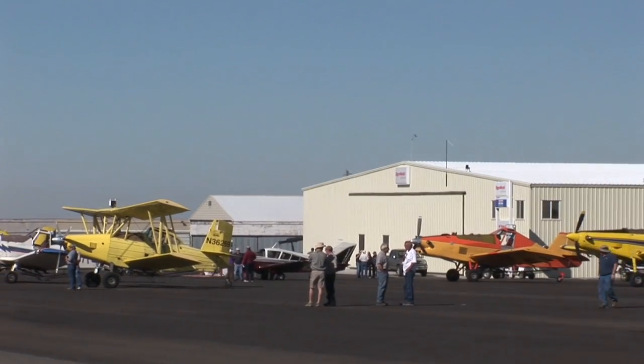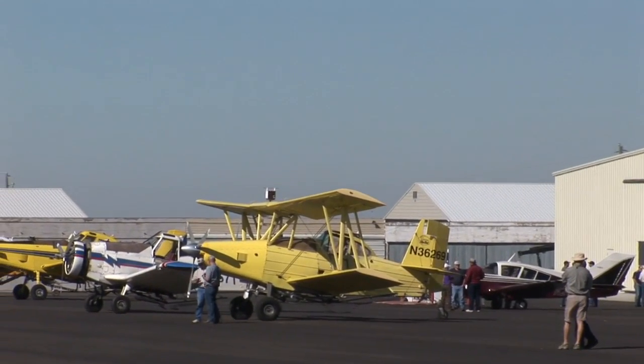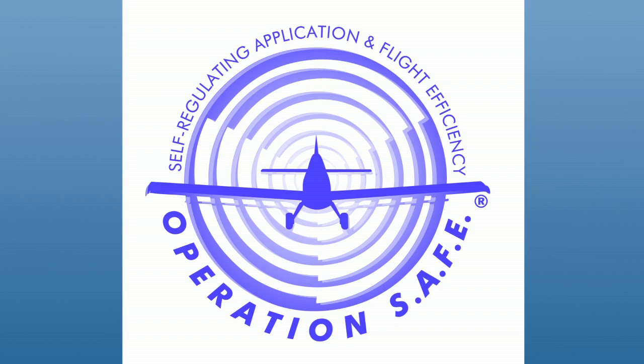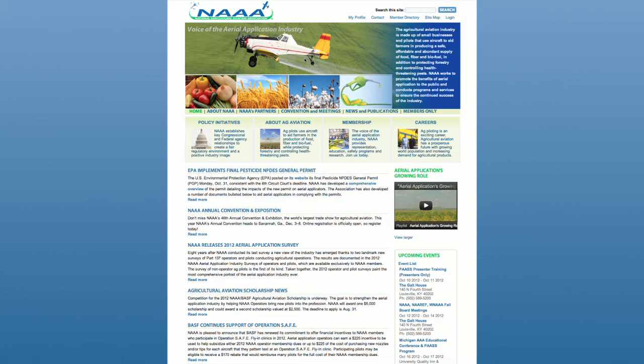We are excited that you want to participate in one of our Operation Safe fly-in clinics. Operation Safe stands for Self-Regulating Application and Flight Efficiency. You can find one of these clinics near you by checking the NAAA website, newsletter, or contacting your state association.